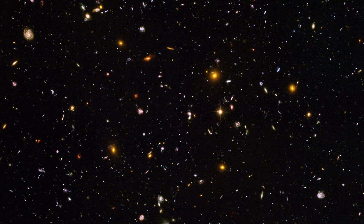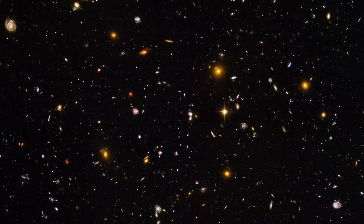In 1929, astronomer Edwin Hubble made an unusual discovery. He noticed that most of the galaxies in the universe are moving away from us, which led him to realize that the universe is expanding — and that expansion has strange implications.